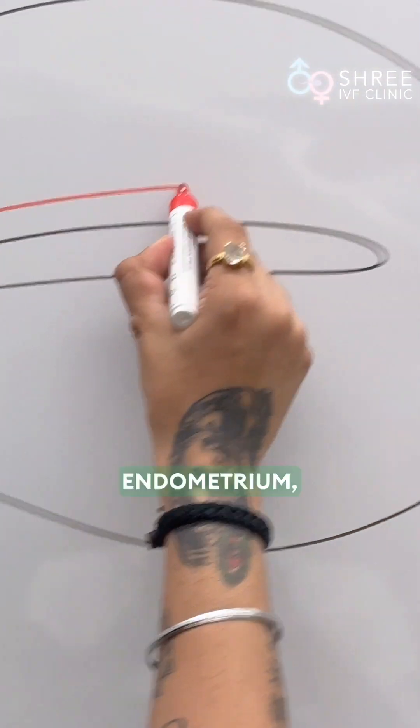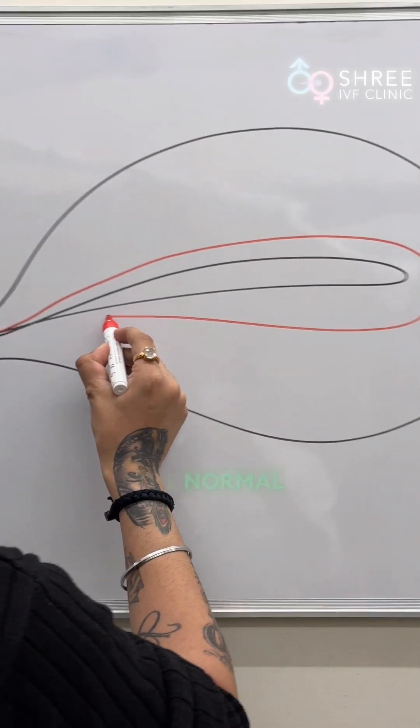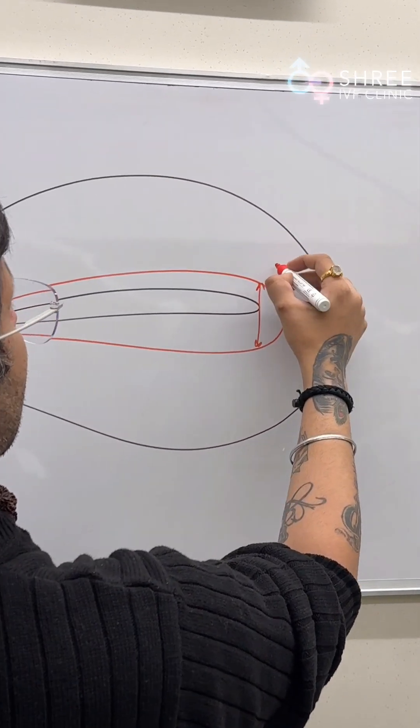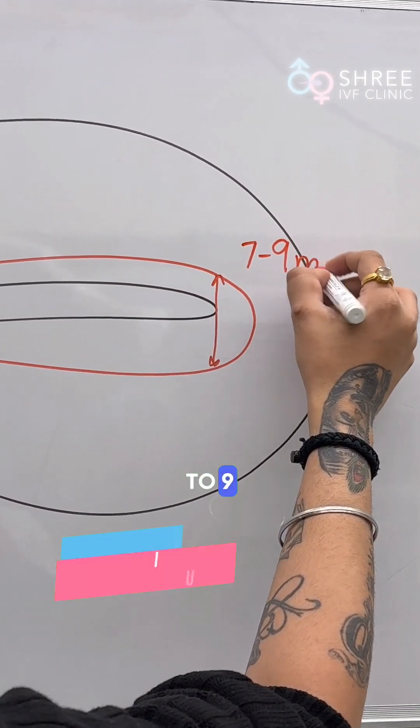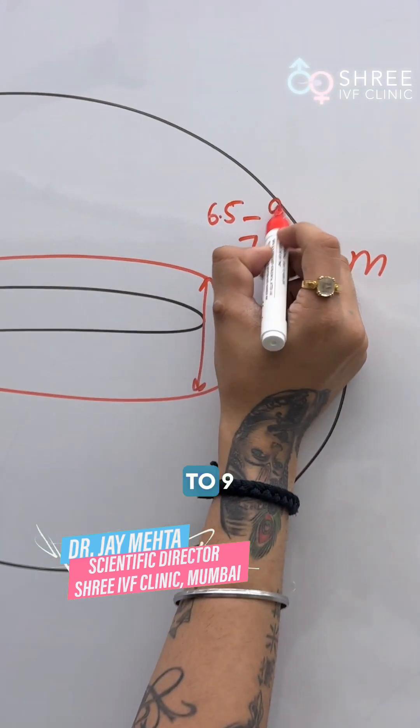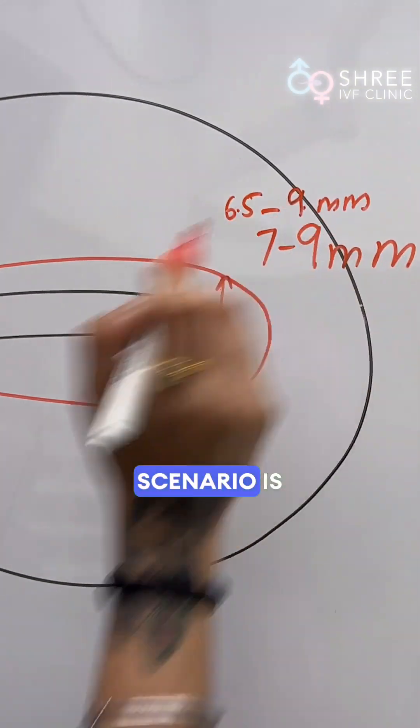Friends, whenever we talk of a normal endometrium, the normal endometrial thickness for good implantation is going to be between 7 to 9 millimeters. We can reduce the cutoff by a little and make it 6.5 to 9 millimeters as far as the Indian scenario is concerned.